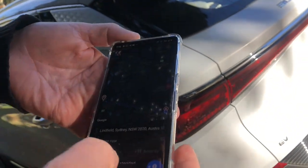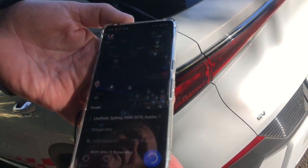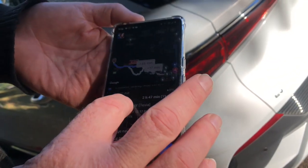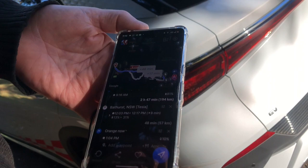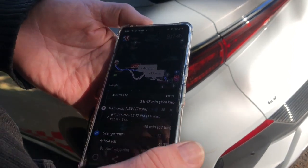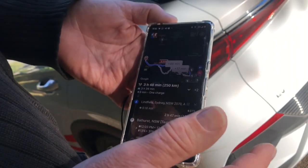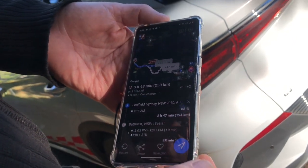Here's the app — I'll put in my location, Lindfield, then Orange, and we're going to choose the route plan. Total distance is 250 kilometres, and it says we should stop at Bathurst and charge on the fastest charger available — that's the Tesla charger. We'd charge from 13% to 31%, about 18% of battery, to get to Orange in the fastest time of 3 hours 48 minutes. But we're going to go a little slower and try to use the free charging network if it's available.